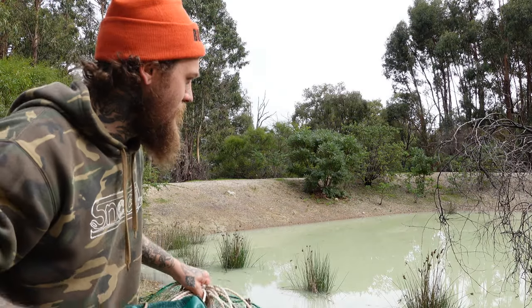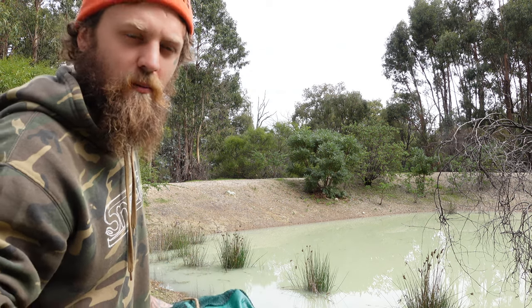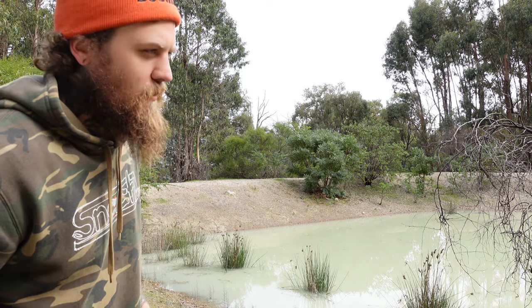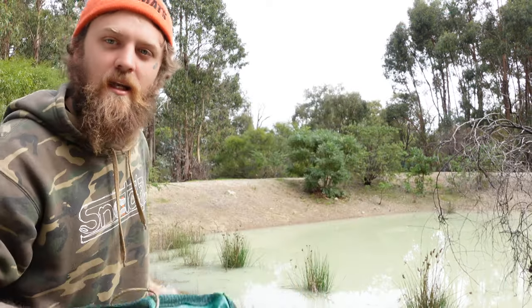Dam number two, doesn't look too bad. That last dam had more of a gravel dirt kind of bottom on it, whereas this one looks a little bit more like that sort of white clay that the yabbies seem to like here in WA. So hopefully there's something in there. There's only one way to find out — let's get a net in.